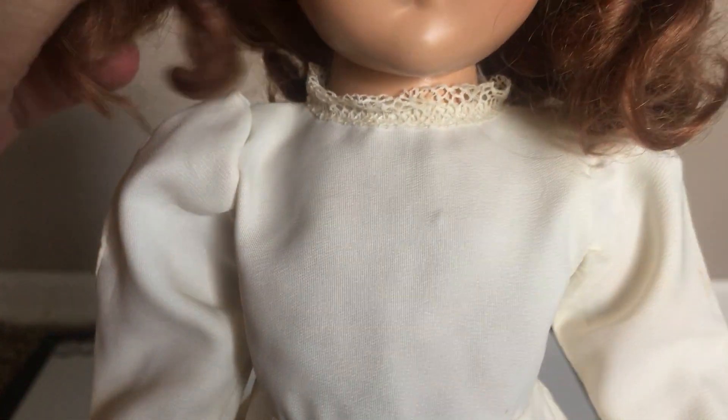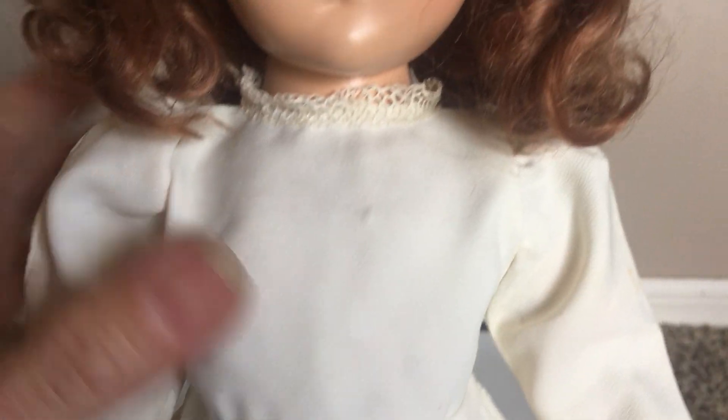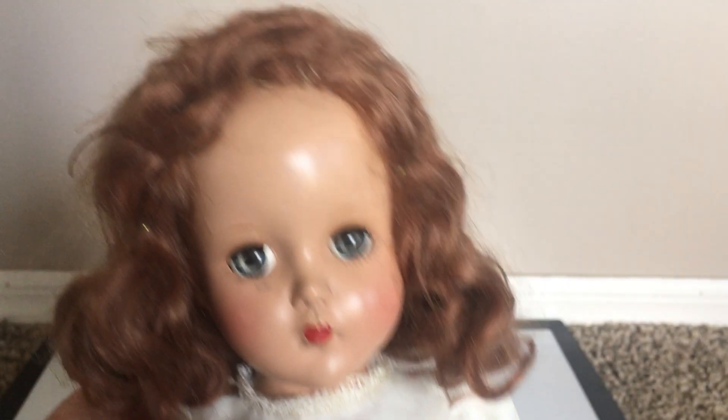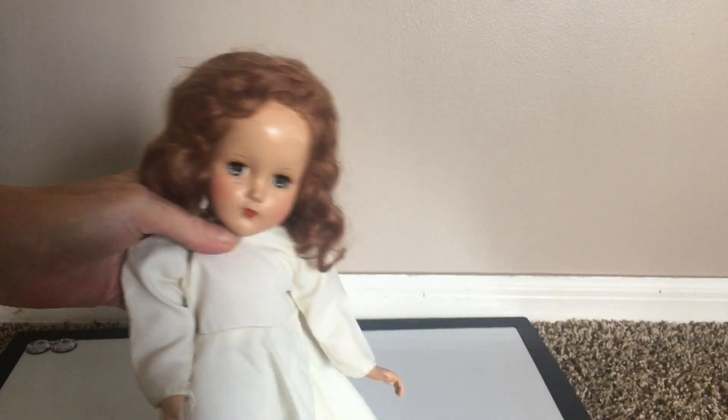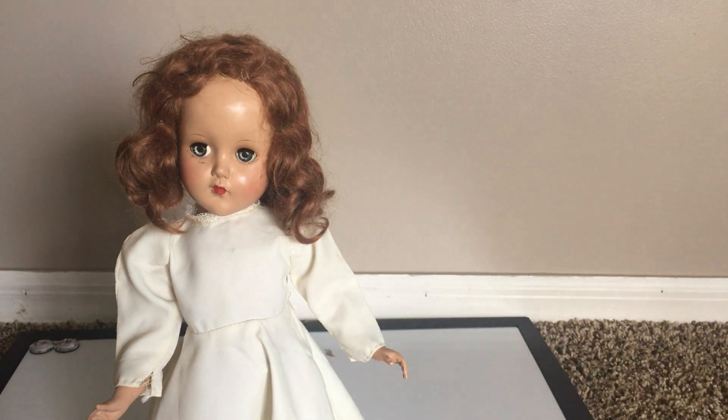So for the time being, this is Nanette. If you like this video, please like and subscribe to my channel. Thank you so much for watching and I will see you in my next video.